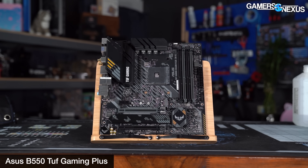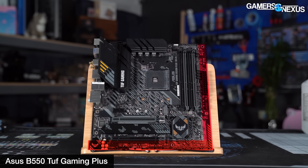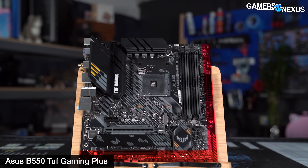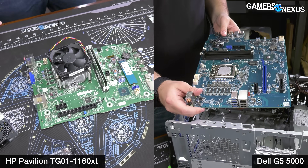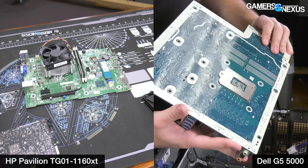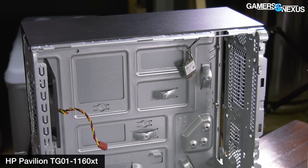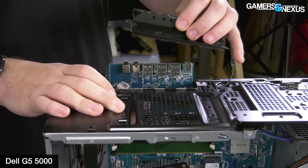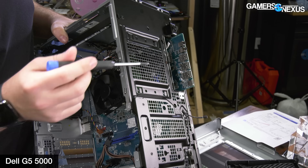Common motherboard form factors are 12 by 9.6 inches, 9.6 by 9.6 inches, 6.7 by 6.7 inches, or SSI CEB or EEB sizes, both well defined. These two motherboards — one from Dell and one from HP — are none of those sizes. They're who-knows inches wide by who-cares inches long, because the customer is going to pay for a new one anyway. Dell and HP want to be able to use cases they designed 25 years ago — and that's not much of an exaggeration. So instead of installing separate I/O for the front, they build it into the motherboard. The only advantage is that it's cheap to make, but none of it is good. It's trash to your components.